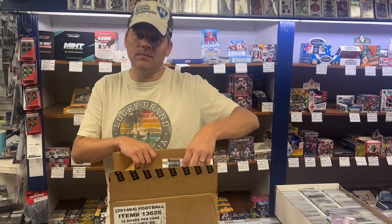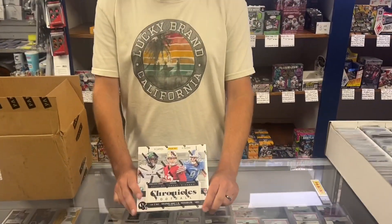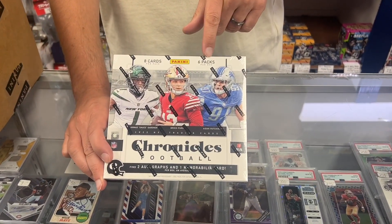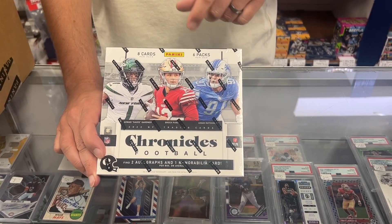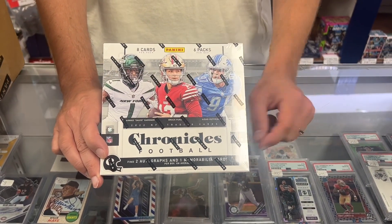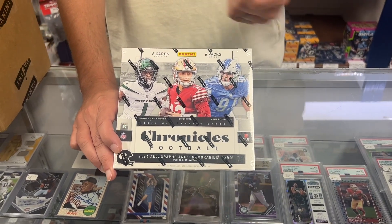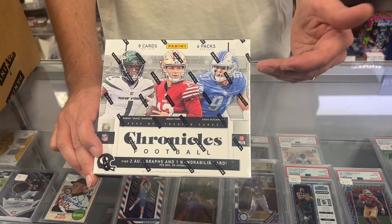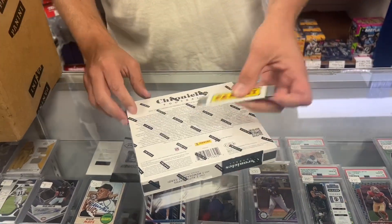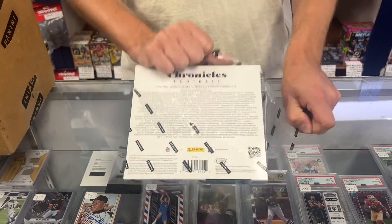In the store and by the pack. We'll just grab a random box. This year's Chronicles is eight cards a pack, six packs per box. You're going to find two autographs and one memorabilia card per box on average. We have Sauce Gardner, the defensive rookie of the year on the box. Brock Purdy, best quarterback you can get. And Aiden Hutchinson.